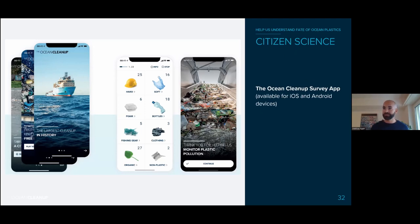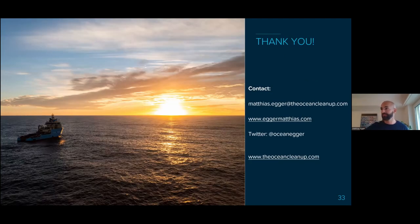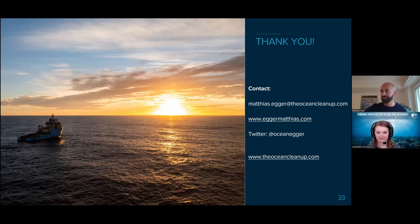If you want to help us out, we have the Ocean Cleanup citizen science survey app, available for Android and Google. You can start monitoring plastic you see floating in rivers or on the ocean. The data is then shared with us to improve our models — the ones I showed you that we use to predict where plastic is coming from and where it goes, so we can target those areas for cleanup. And that was my last slide — thanks for your attention, looking forward to the discussion.